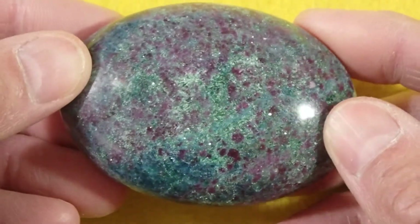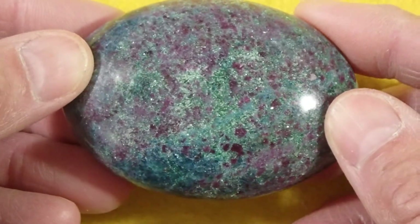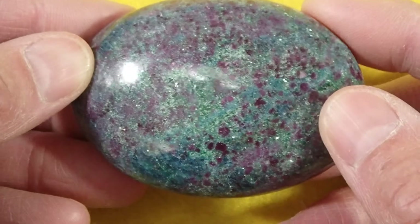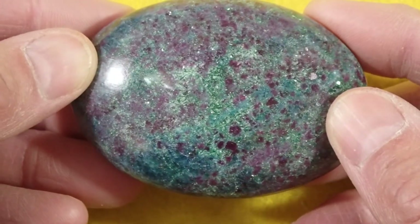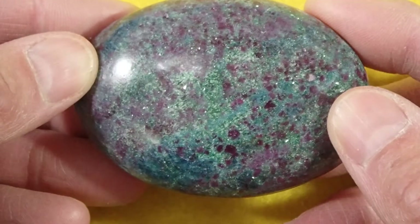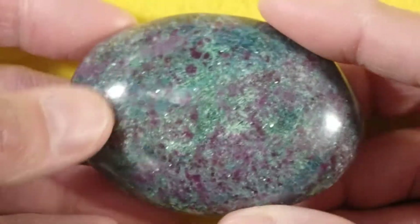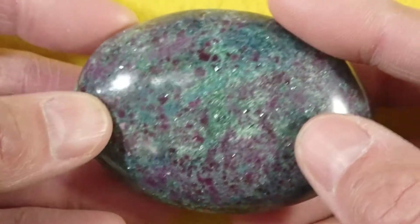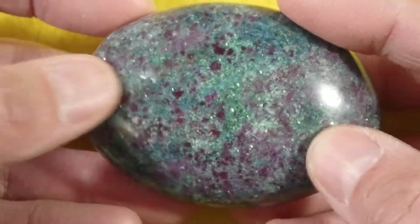This is our soap-shaped Ruby in Fuchsite and Kyanite Stone No. 9, measuring 2.7 x 1.9 x 1.1 inch and weighing 6 ounces. Pretty sparkle going on in this stone — it's all over the place.